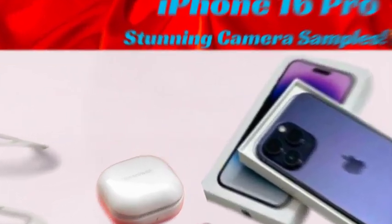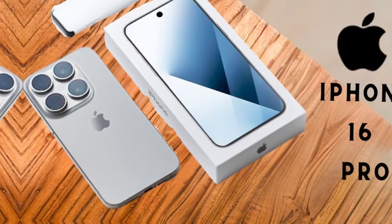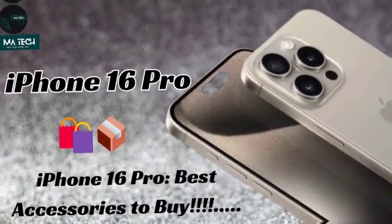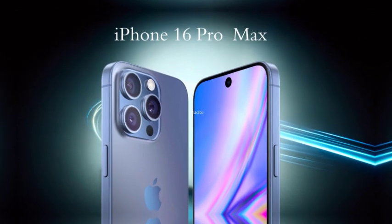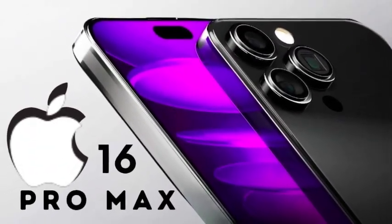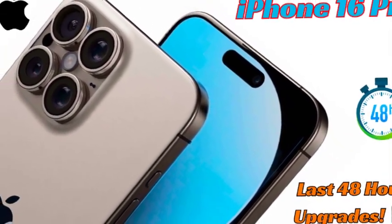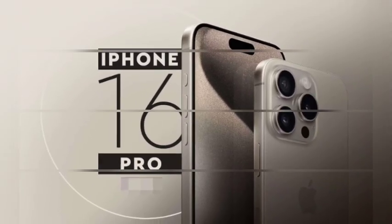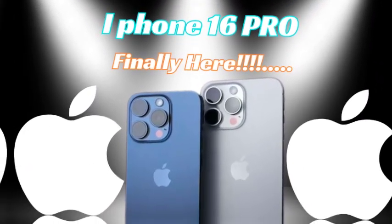The iPhone 16 Pro Max will also feature a 12-megapixel telephoto lens equipped with 5x optical zoom, offering impressive zoom capabilities without losing quality. This makes it ideal for capturing distant subjects with precision and clarity, allowing users to zoom in without the pixelation or blur often associated with digital zoom. With a combination of a 48-megapixel wide-angle lens, a 48-megapixel ultra-wide-angle lens, and a 12-megapixel telephoto lens, the iPhone 16 Pro Max is shaping up to be a photography powerhouse, offering an all-in-one solution for professional-grade photography.